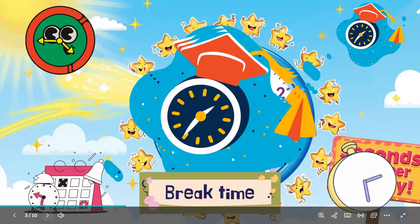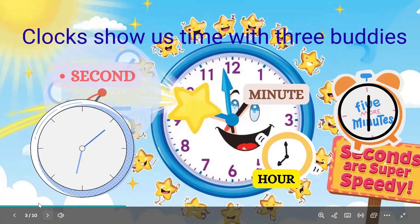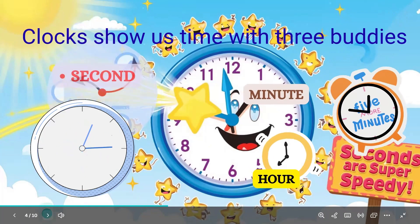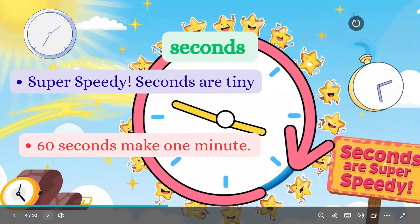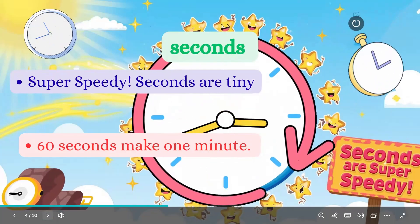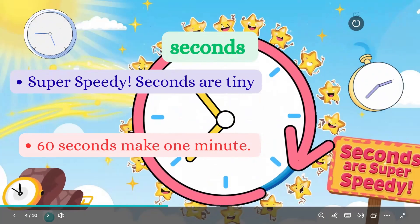Clocks show us time with three buddies: seconds, minutes, and hours. Seconds — super speedy. Seconds are tiny. A second is like one tick, or a quick clap.